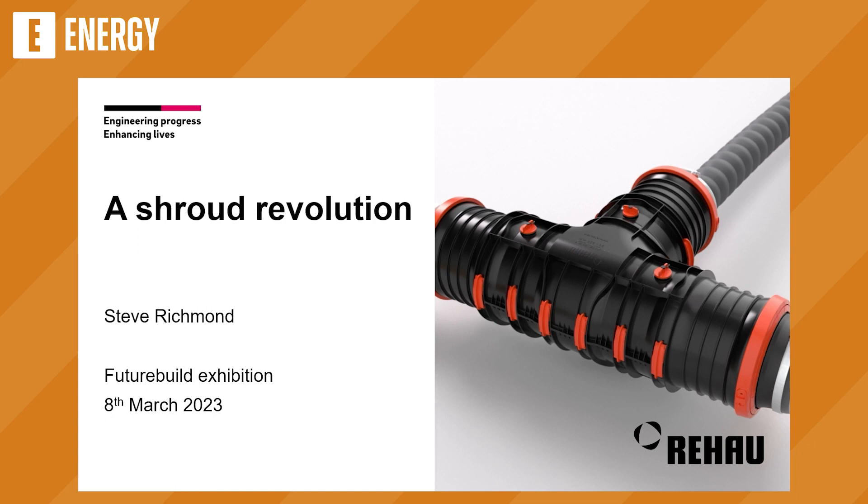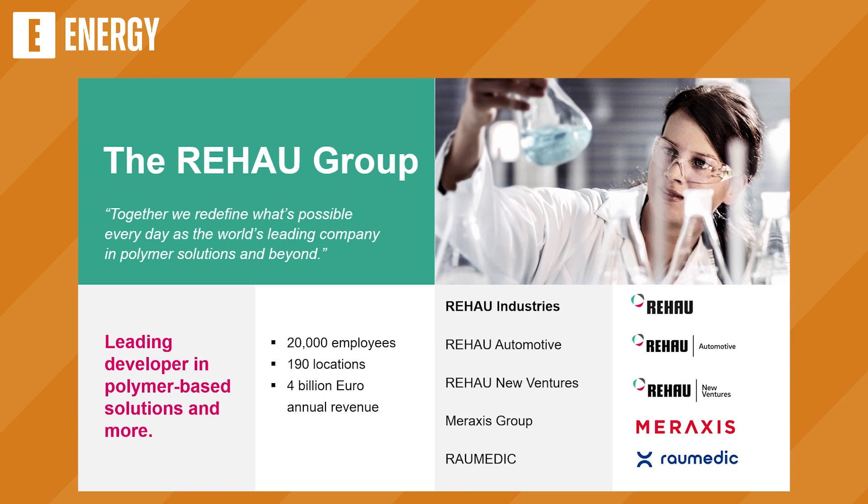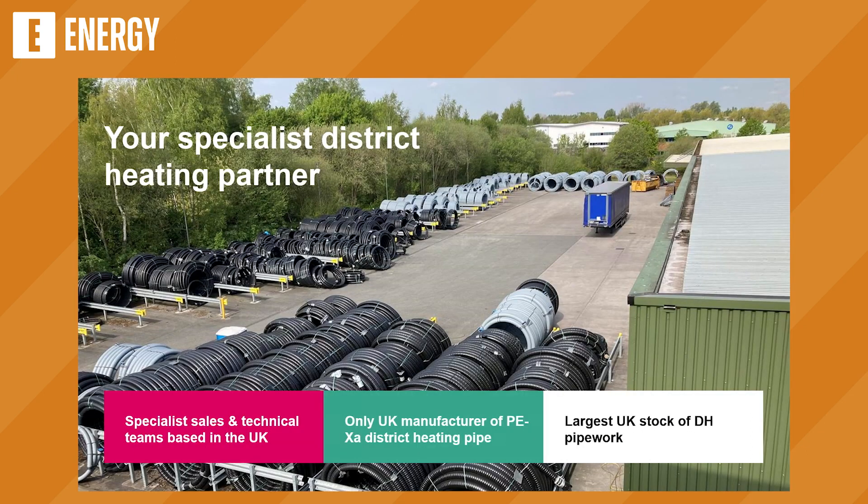Good morning everyone. Thank you to the UKDEA for the opportunity to present today. My name is Steve Richmond, I'm head of marketing and technical for Rehau's Building Solutions division, and I'm going to talk about a shroud revolution that is coming. The Rehau Group is a German polymer manufacturer of over 20,000 employees worldwide, covering a huge range of sectors — from medical products, to bumpers for BMW, to PVC windows, to edgeband for furniture, and also underfloor heating, plumbing, and district heating. We're the UK market leader in polymer district heating pipes, with specialist sales and technical teams across the UK and Ireland. We're also the only UK manufacturer of PEXA district heating pipes — we've been doing that for over 10 years — and we have the largest stock of district heating pipes in the UK, with our warehouse in Manchester.